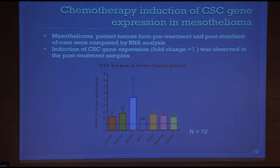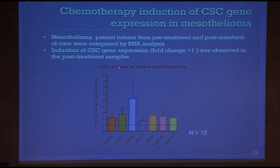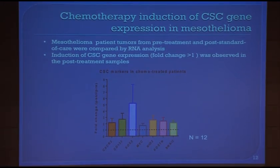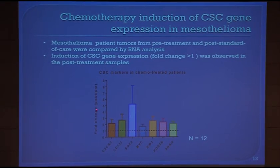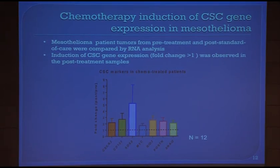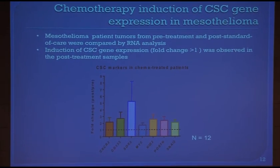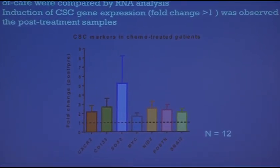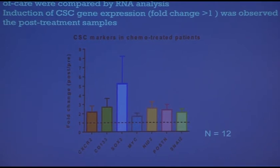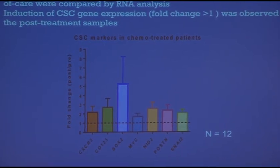We also considered another way to look at cancer stem cells — gene expression with mRNA for the occurrence of markers in patients treated with chemotherapy. This shows the fold-change of the ratio between post- and pre-treatment. Different genes are upregulated, like SOX2, which also suggests you are dealing here with cancer stem cells.